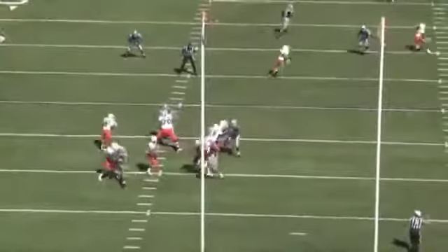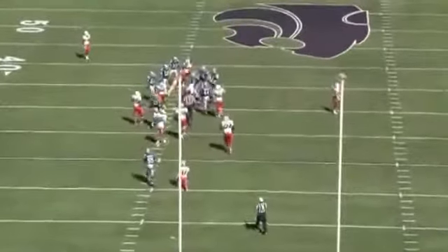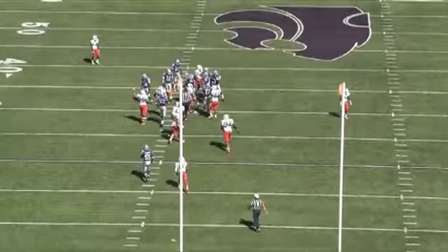Our philosophy is we want to turn check downs into first downs. Here you can see a great look from the end zone, really getting that ball upfield and getting around about 10 yards on a simple check down.